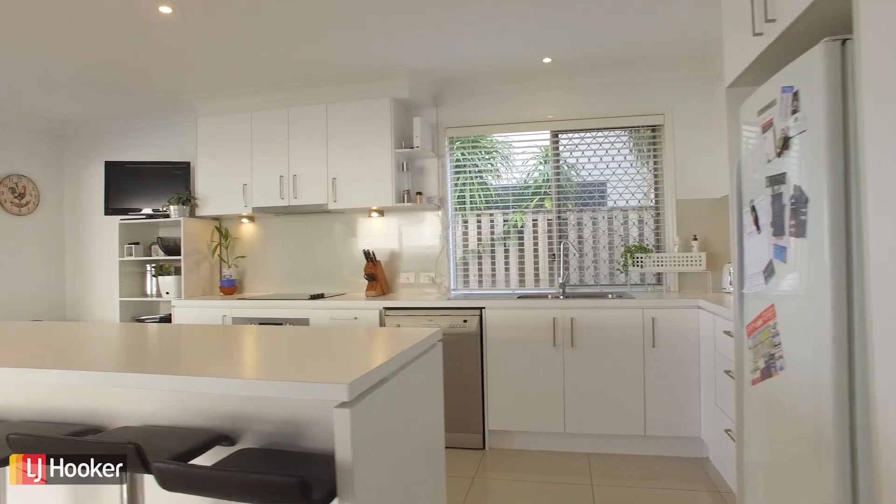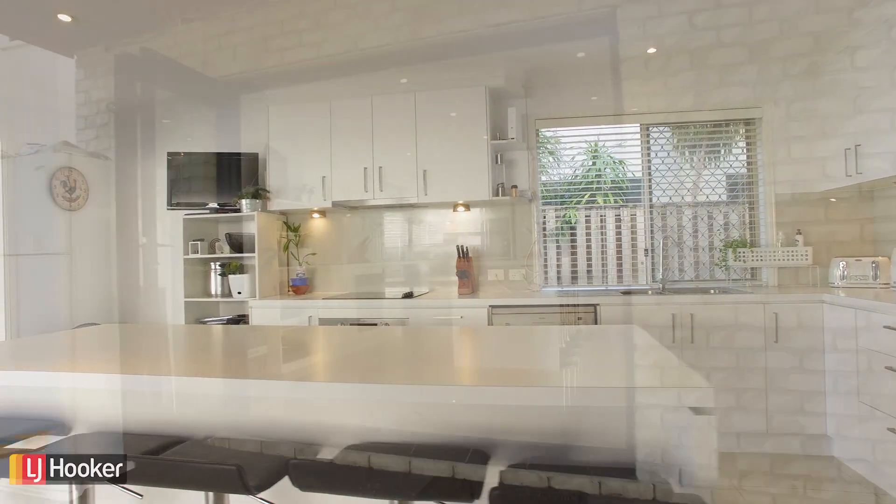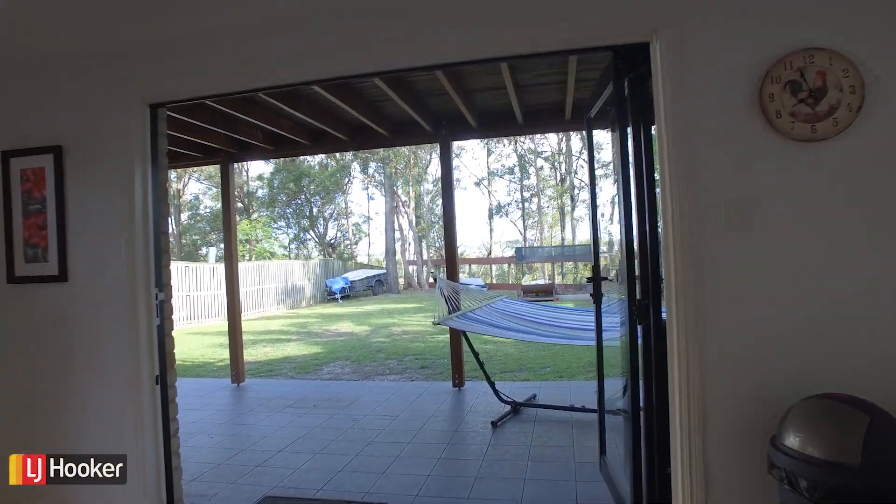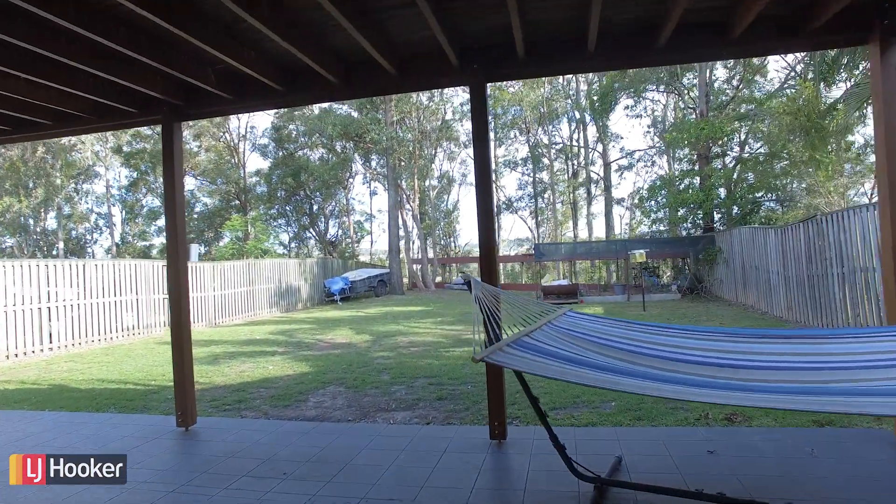The generous kitchen makes the most of the floor plan, as large bi-folding glass doors provide an outlook across your alfresco, yard and river.